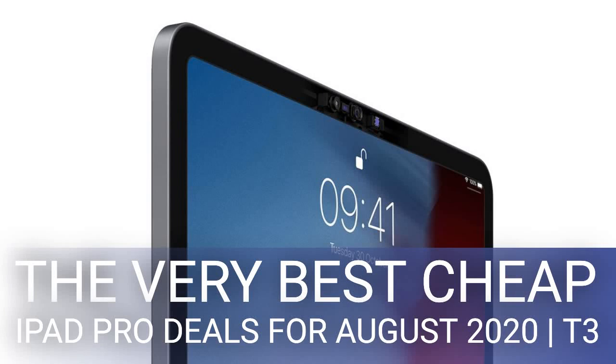The very best cheap iPad Pro deals for August 2020 — T3. This is the only page you need for the best iPad Pro deals of 2020, your one-stop shop for the biggest discounts on the web for Apple's best tablets. Our deal links represent the best value you can find right now and they're constantly updated.